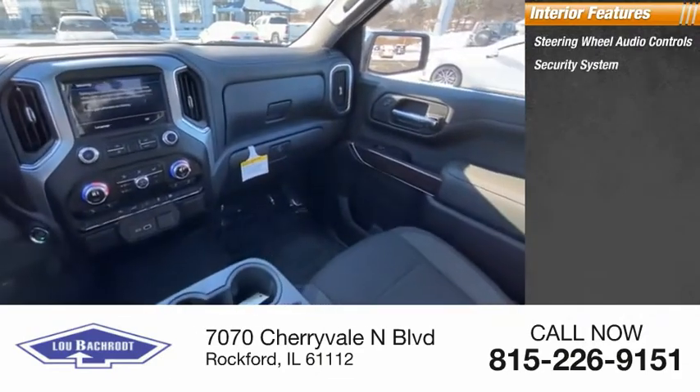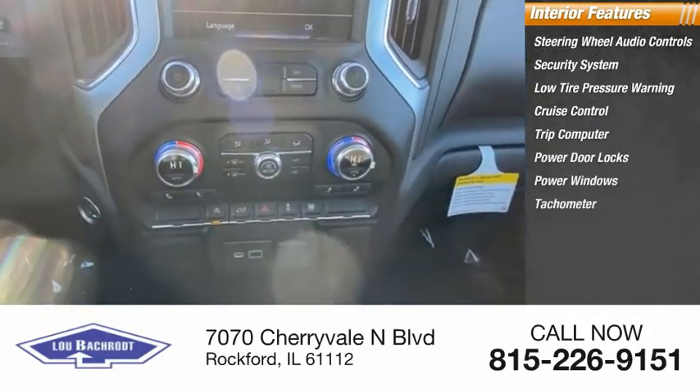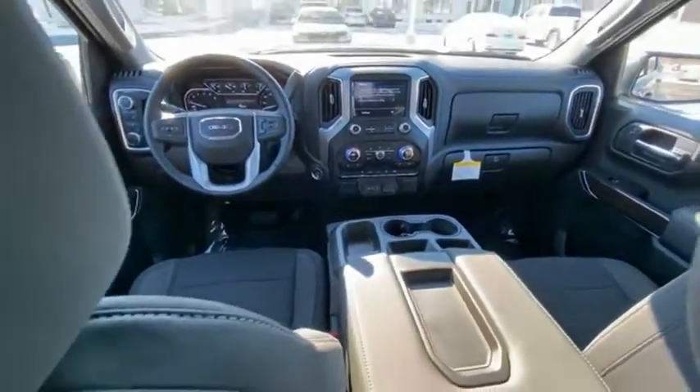Inside you'll find steering wheel audio controls, security system, low tire pressure warning, cruise control, trip computer, power door locks, power windows, tachometer, power steering, and overhead console. Wouldn't you look great in this vehicle? Stop in today and see for yourself.